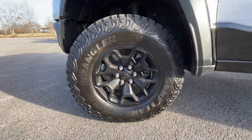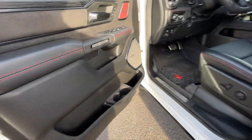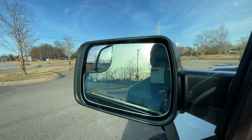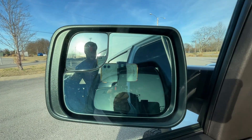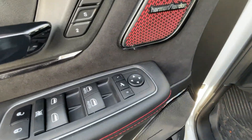18-inch wheels down here, passive keyless entry on the front, one-touch automatic up and down windows for the front. We have power folding side mirrors, and those have blind spot monitors — we can control either side there.